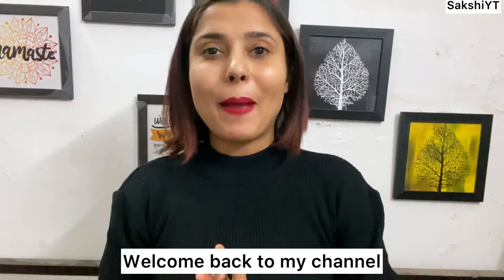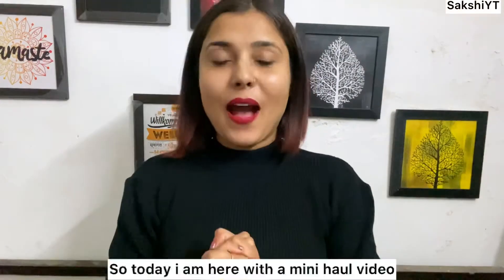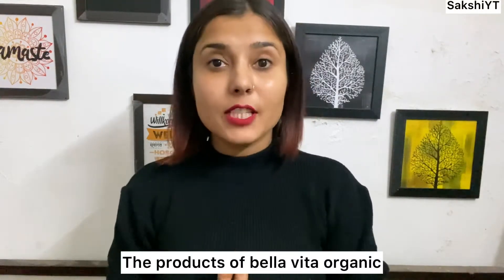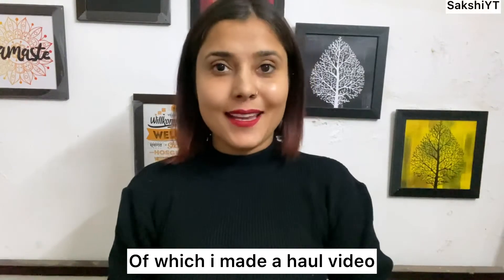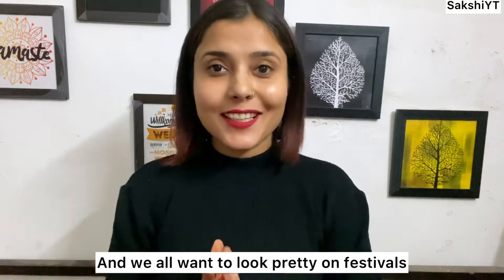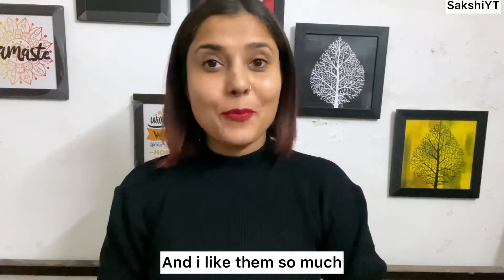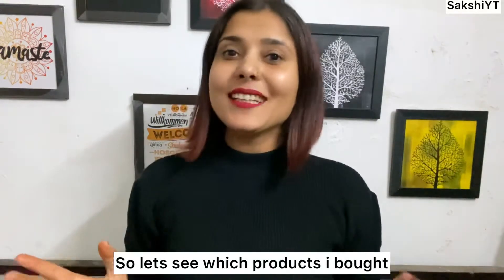Hi guys, welcome back to my channel! Today I am going to do a small haul video. I have ordered products from Bella Vita Organic. It's festival season and we all have to look very good, so I ordered these products, I really liked them, and I thought I would make a review video for everyone.